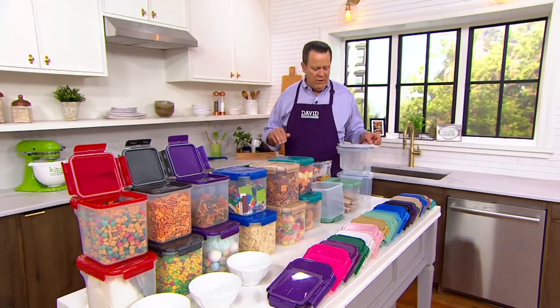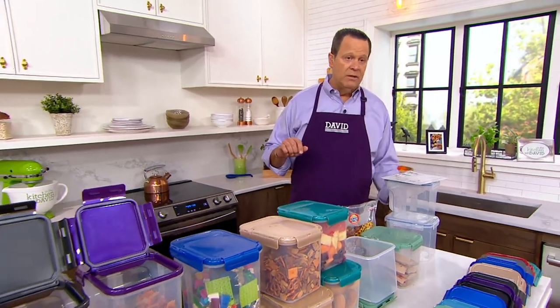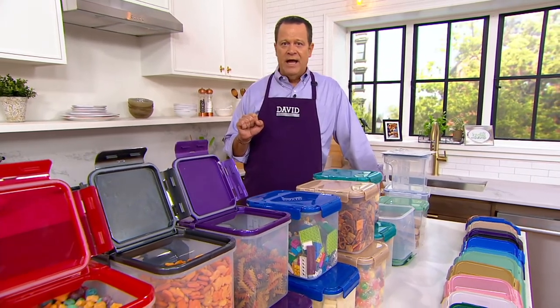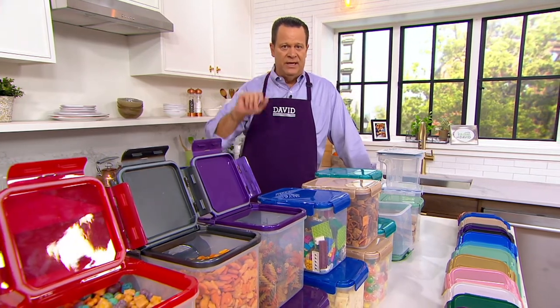4,500 are now out the door. 1,800 people are on the phone lines. 46,000 people are shopping on QVC.com right now. Free Shipping Sunday — everything on air and online is free shipping until end of day today, and everything is five easy payments until end of day today.